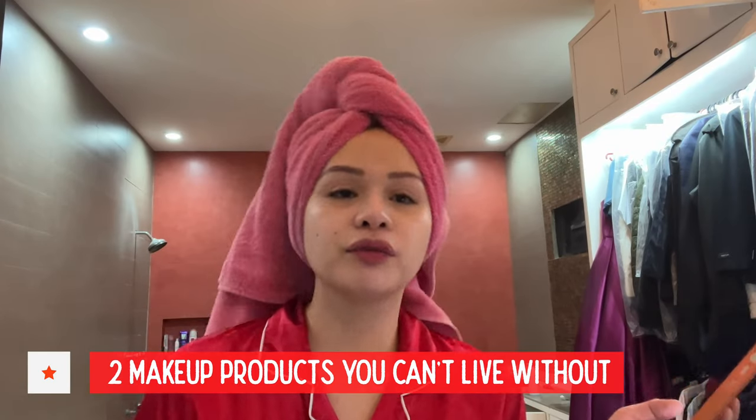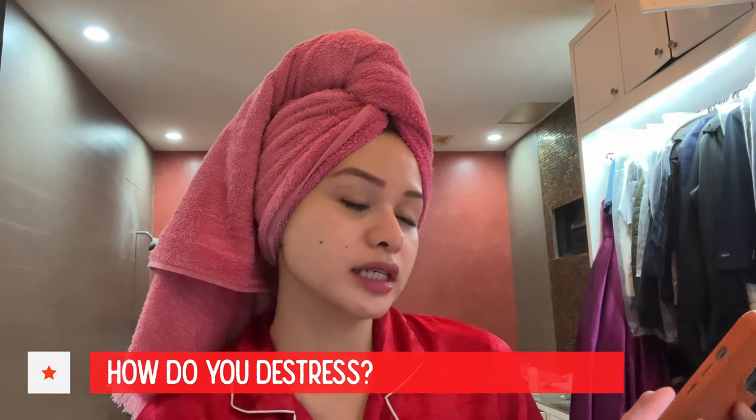Two makeup products you can't live without? I cannot live without concealer and lipstick. I feel like those two products, I just feel like they're just good to go.